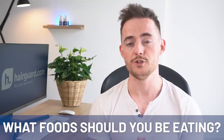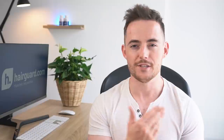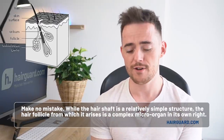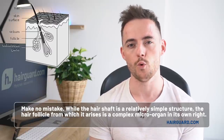On the flip side, let's talk about the foods that you want to be consuming. These foods should be alkaline, anti-inflammatory, and have a low glycemic index. So that means green vegetables, roots, nuts, and fruits — these should make up the basis of your diet. Foods with a moderate to low caloric density, but packed with the micronutrients your hair follicles need to thrive. While the hair shaft is a relatively simple structure, the hair follicle is a complex micro-organ in its own right, and like all organs, without the necessary micronutrients to support its operation, it will break down.